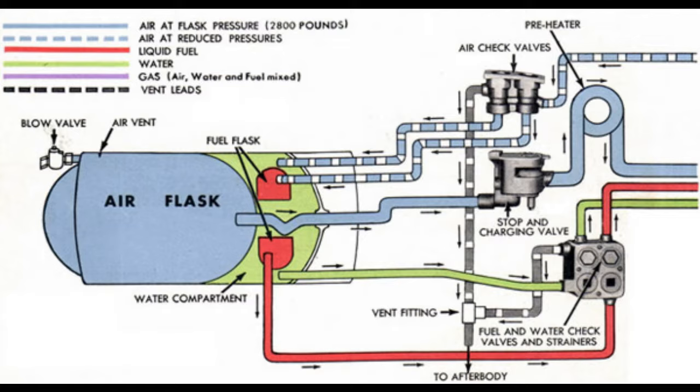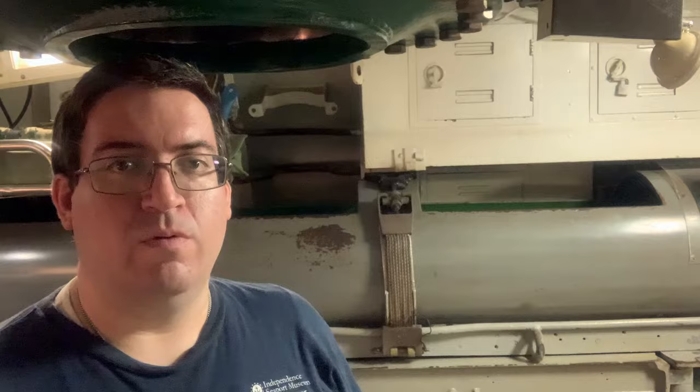The air flask section contains the air compartment, the water compartment, the fuel flask, and the midship section. The air compartment is located just behind the warhead and contains highly compressed air which, when mixed with water and a fuel — in this case a blend of methanol and ethanol alcohol — creates the power needed to propel and guide the torpedo. The air compartment, water compartment, and fuel flask can together be thought of as the torpedo's boiler room.